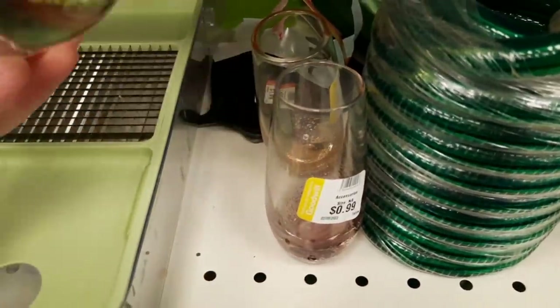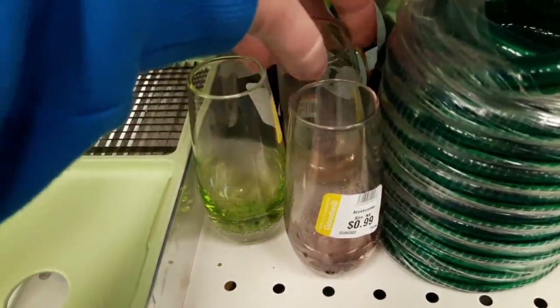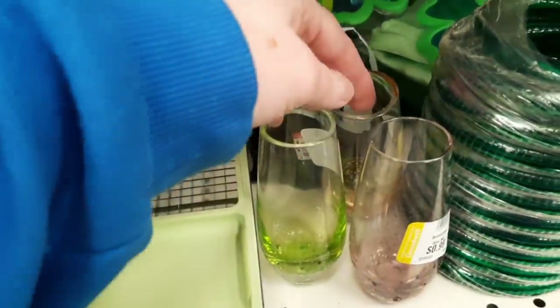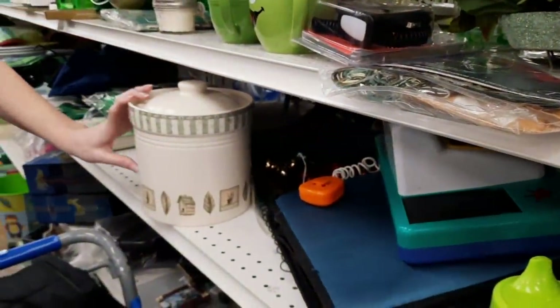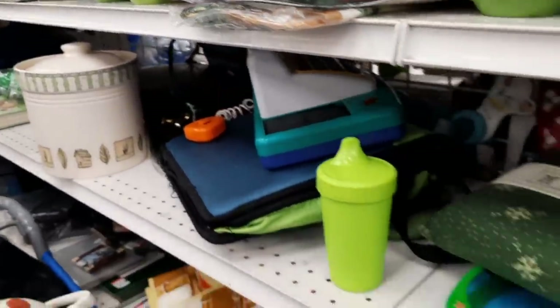Here are some more of those glasses I was telling you about earlier in the video — these were in the green section, so I found that interesting. Someone had a collection — a Falsa graph pattern — and that pattern was well-represented at the store; we found a whole bunch of it that day.